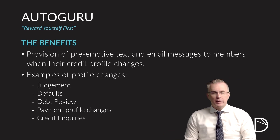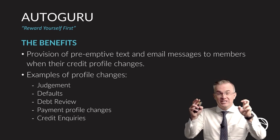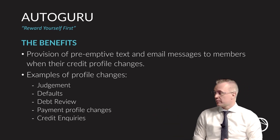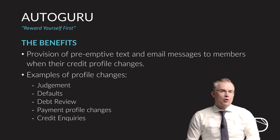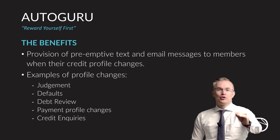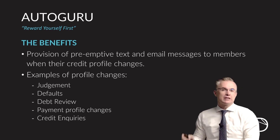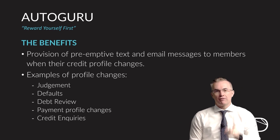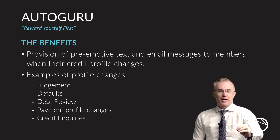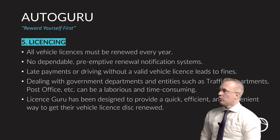Some of these alerts can include a judgment being loaded against your name, defaults being loaded against your name, any debt review you're suddenly coming under, payment profile changes — in other words, loans that are being requested — and credit inquiries against the bureaus. The moment that happens, you'll be alerted, so if it's not you, you know somebody's trying to use your personal data. This is probably the most critical service a South African can have today if they wish to protect their wealth, and it's built into our Autoguru product as wealth protection.